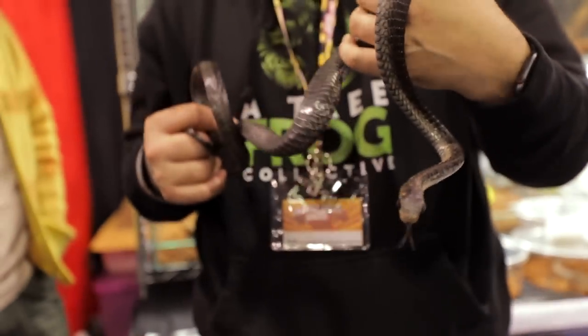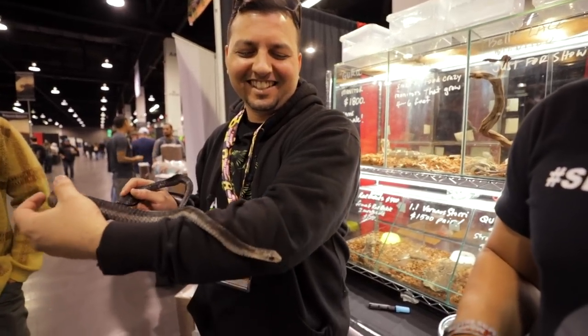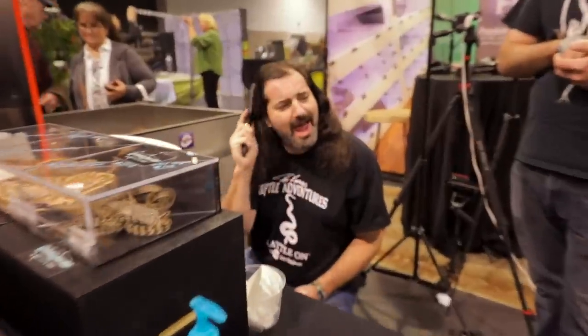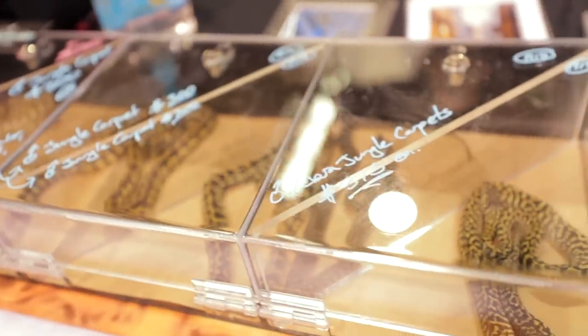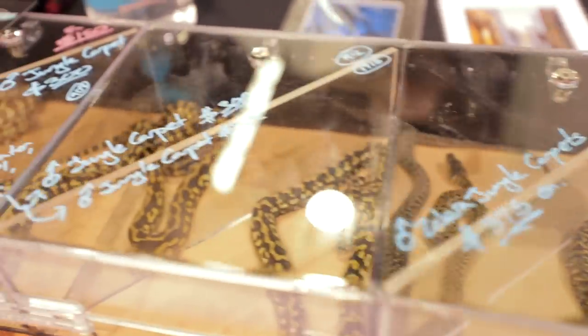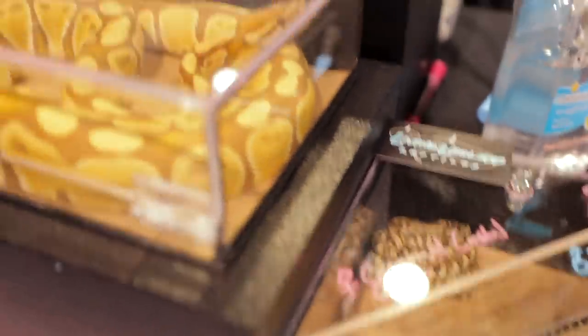Our good friend Spencer here, who's got a talent for these things, is holding them for us. It's an absolutely beautiful species. Riley's holding down the fort per the usual, making things strong, making things good. We actually got some of Riley's and Travis's animals on the table here at the show.